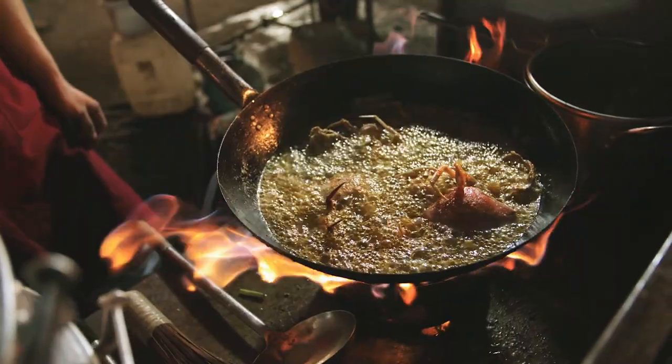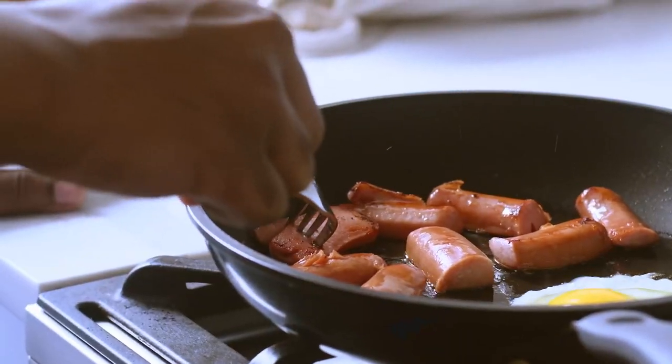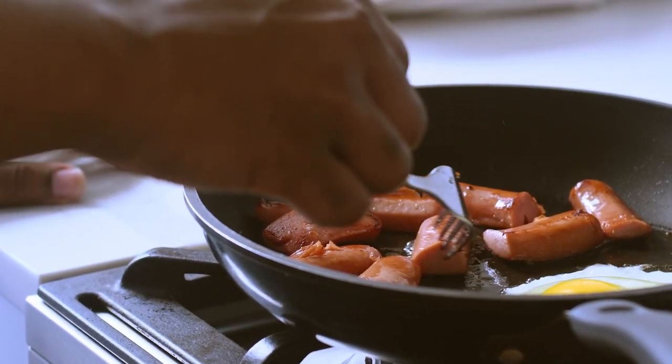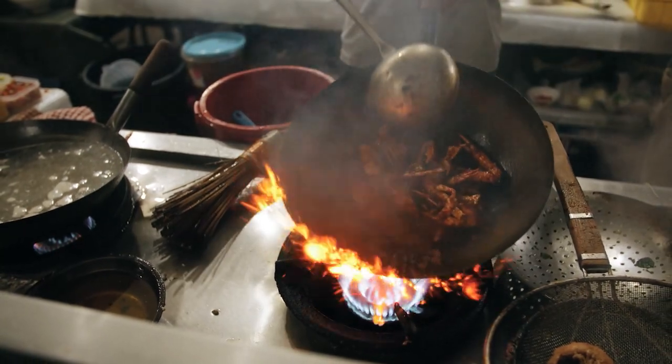Whether you're a professional chef or you simply enjoy cooking at home, you may have wondered if there is a difference between cooking with a wok and a frying pan. They look similar but both serve a different purpose. Both pans are useful, and whilst they can be used interchangeably, we are going to explain which dishes are best cooked in a traditional frying pan or an authentic wok.